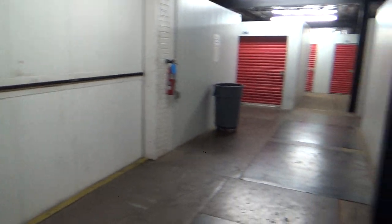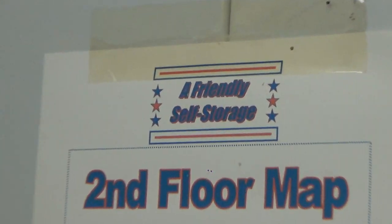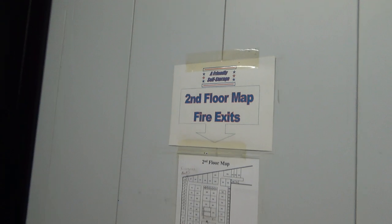Alright, we are at a friendly self-storage facility in Roanoke, Virginia, and while I don't film elevators much anymore, this one is kind of an exception.